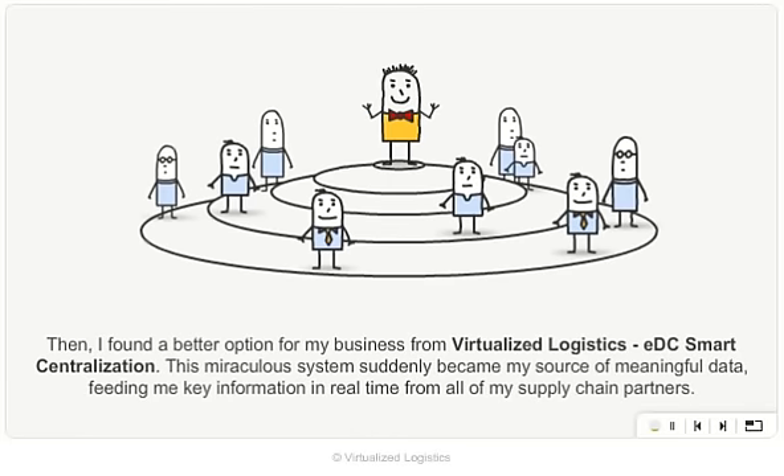Then I found a better option for my business from Virtualized Logistics: EDC Smart Centralization. This miraculous system suddenly became my source of meaningful data, feeding me key information in real time from all of my supply chain partners.